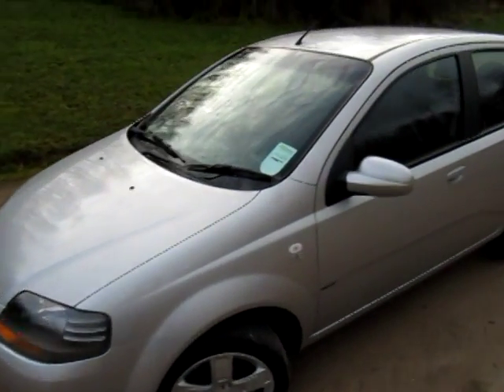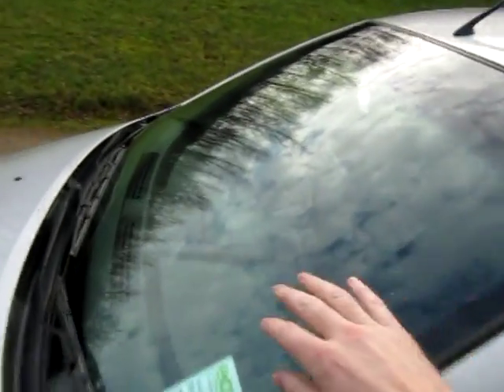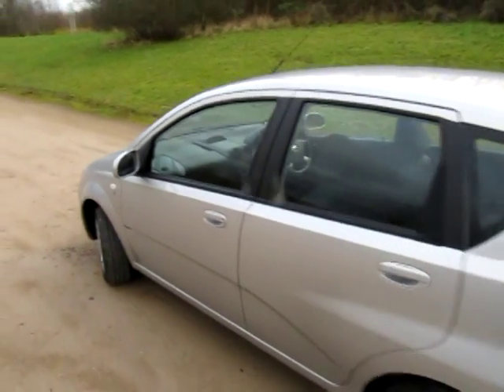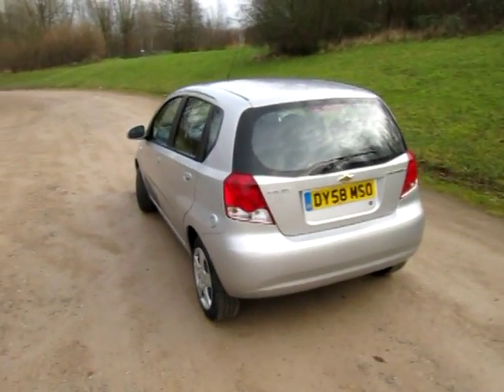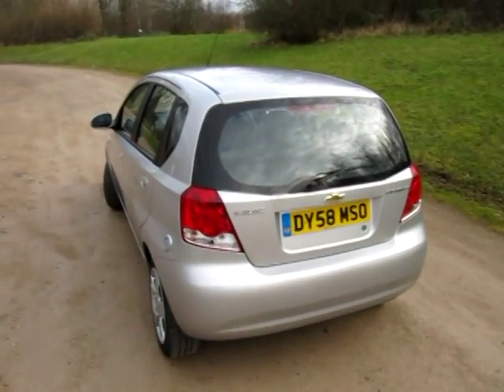So if you have any questions about this — the screen's clear as well — or any of our LPG or hybrid vehicles, then feel free to give me Jonathan here at Eco Cars a call any time. Thanks for watching.